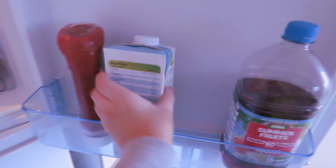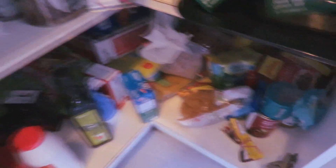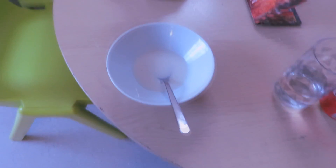Then I head to the kitchen to make some breakfast. Being such a good adult, I have my cookie crisp cereals. This is when my flatmate came into the kitchen and was like, 'Izzy, why are you filming your cereal?'